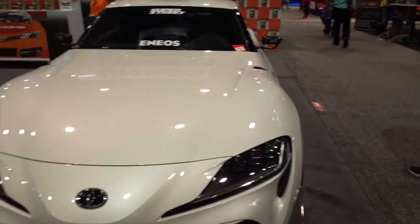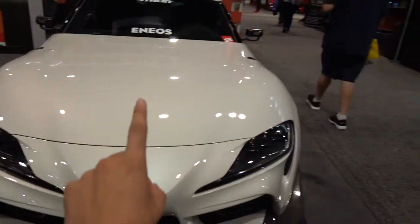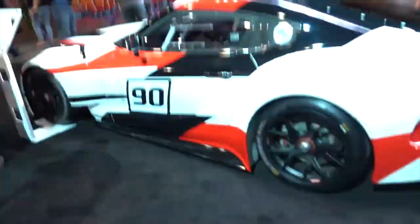One of the running jokes about SEMA this year is that it's just full of Supras, so we're going to keep counting how many we can find. This is number one. I literally walked like 15 feet from when we saw the first Supra and I just found like 40 of them — so we have number two.